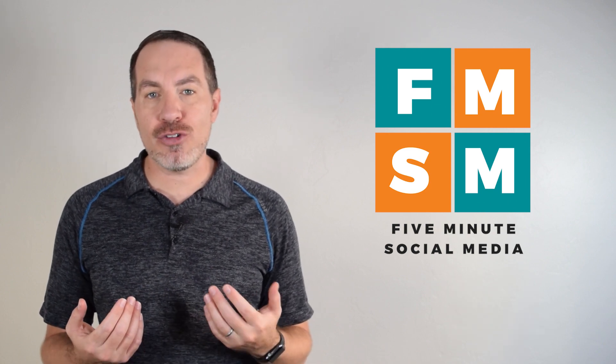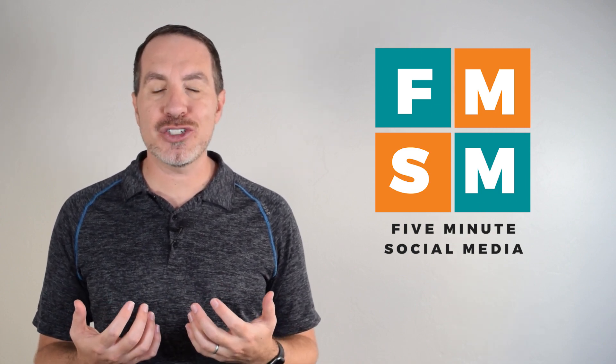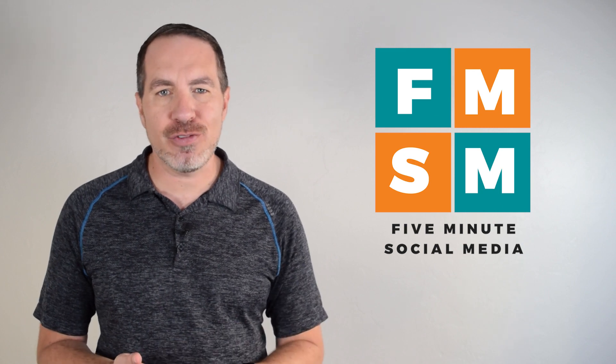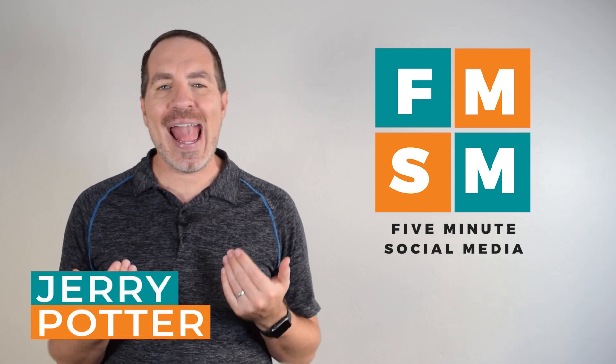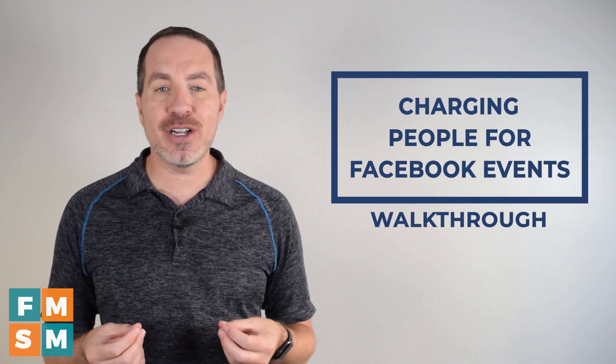In addition, if you'd like to learn more about creating your own streamlined social media strategy, I've got a special invitation for you at the end of this video. My name is Jerry Potter, and it rhymes with the boy wizard, and in this video we're talking about charging people for Facebook events.